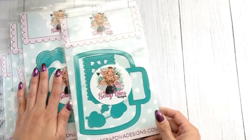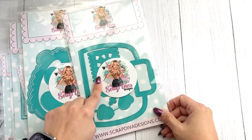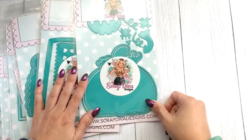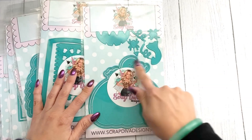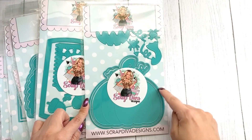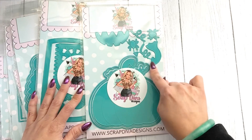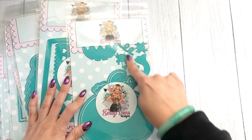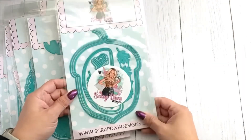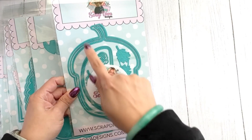It also wouldn't be Scrap Diva without a Fall Jelly Tote — this one has acorns, super cute. Then there's the Pumpkin Mini Album Number Two. Last year she came out with the pumpkin, and this one is different. You get three different dies: the outline, the page insert, and the pumpkin itself. It has a little stem, spiders, some squigglies, and you're able to make a face — really cute.